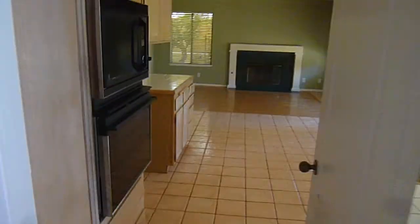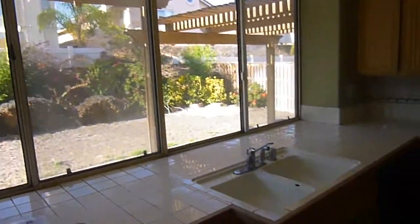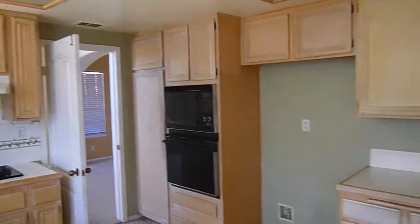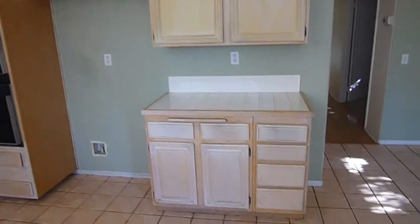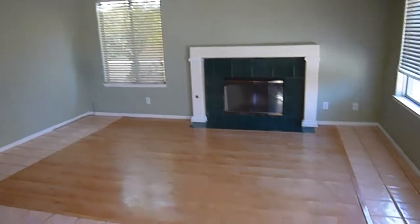Coming through from the dining room, you come into the kitchen, which is also open to the family room. There's a lot of light here with a lot of windows in the back. It does have a double oven and a lot of cupboard space. This is the family room — it does have a fireplace, and there's an access point out from this room as well into the backyard.